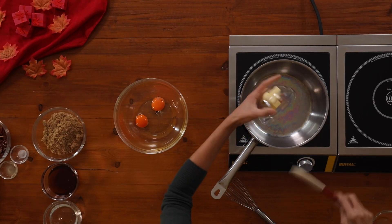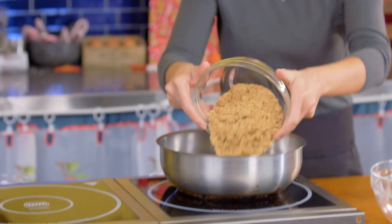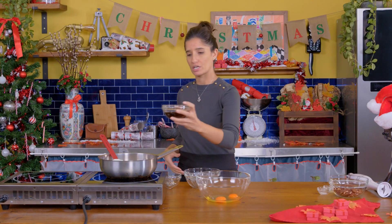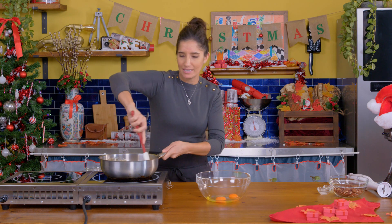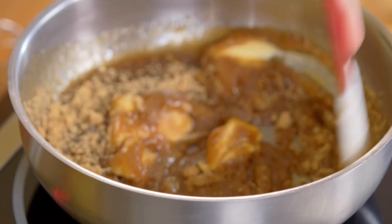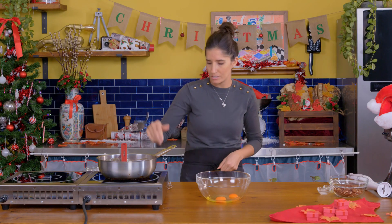In a pan we're going to melt some butter and add all of our sugars: brown sugar, corn syrup, and the Canadian maple syrup. Please use real Canadian maple syrup — no knockoffs allowed, the real deal only! Have you guys heard about the big maple syrup heist that happened in Quebec? Crazy — 220 million dollars' worth of maple syrup was stolen. Just going to let that melt away.